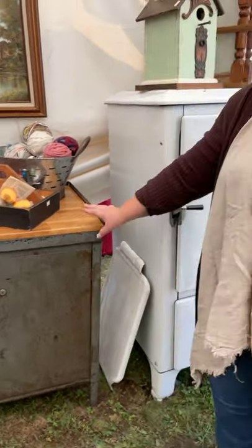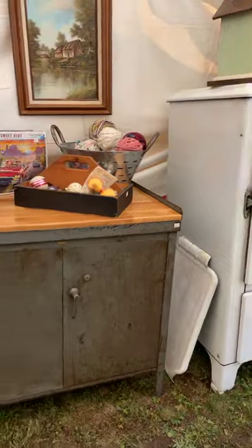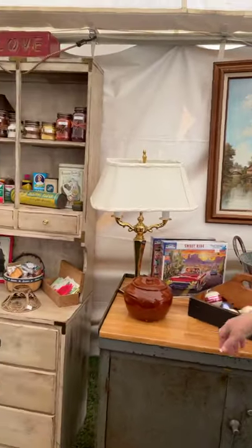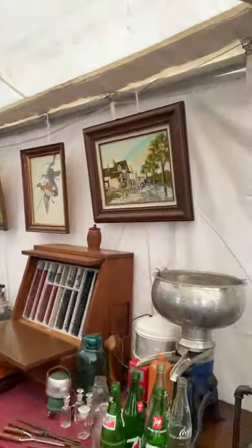This is a piece that Joe refinished or repurposed — it was an old industrial cabinet, and then he put the top on it. So this is just a piece that we did. We carry all sorts of things — we try to do a variety.